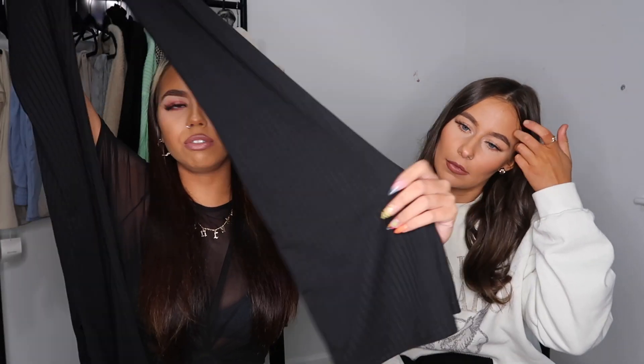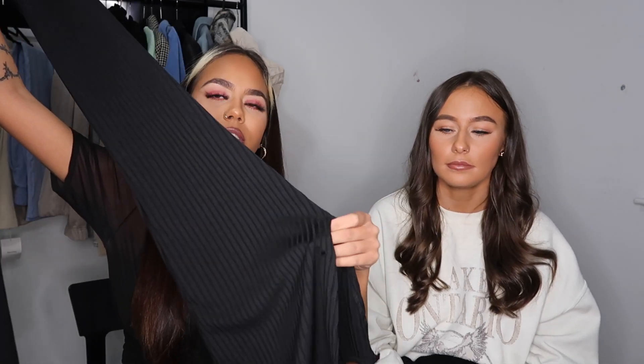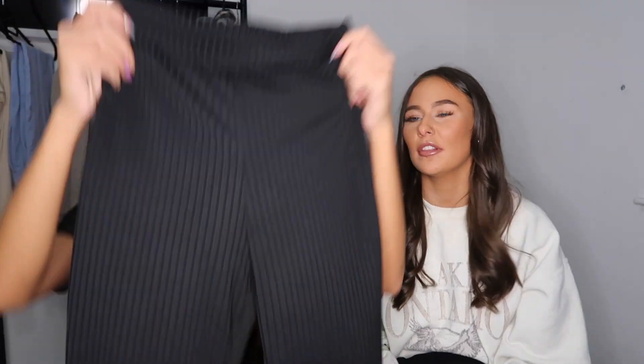Next I've got these black ribbed trousers from I Saw It First. They're flared at the bottom and they've also got a slit at the side which I've seen so many people wear just now. They just look so cool — you can see a bit of your shoe which gives it that little extra oomph. The only thing is they are a bit see-through, but if you're wearing a jacket on top it's not too bad. I feel like these would just be such a staple.